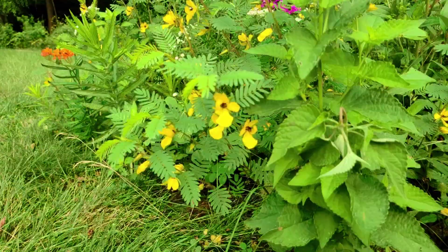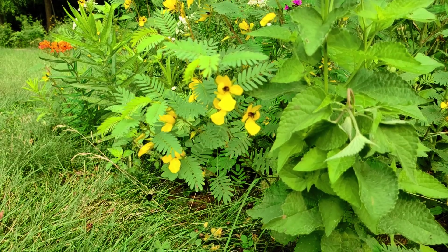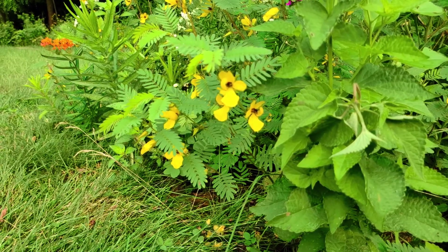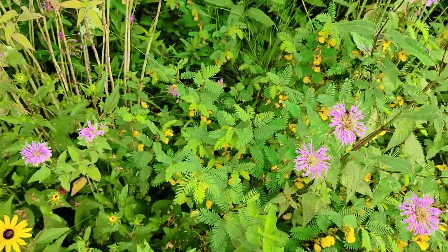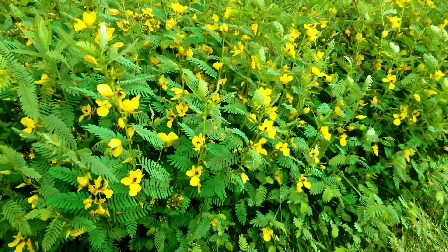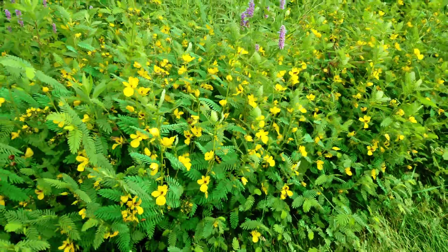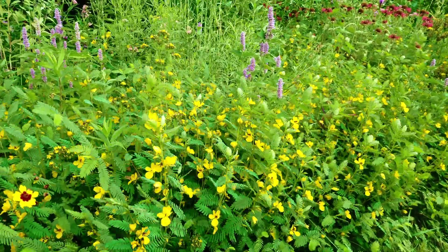The partridge pea is a legume and is nitrogen-fixing, so it basically makes its own fertilizer and will look good in extremely poor soil. It also has a small taproot that helps break up compacted soil, especially as it decomposes over the winter. The unique appearance of the partridge pea makes it stand out when planted in groups — the contrast of the fern-like leaves and bright yellow flowers mixed with the bees going crazy makes everyone take a second look at it.